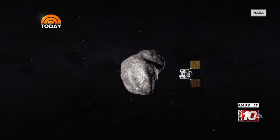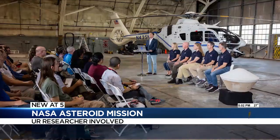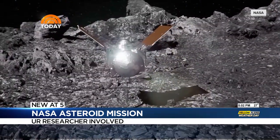So you landed a spacecraft on an asteroid going 63,000 miles an hour. It wasn't technically a landing — it was what we call touch and go. Twenty years ago, Kevin Reiter was on a team that won a NASA competition to fly a spacecraft to an asteroid, get a sample, secure it in a capsule, and land it back on Earth.